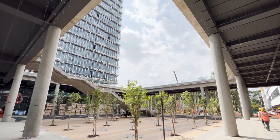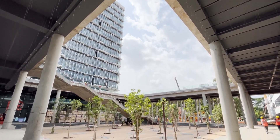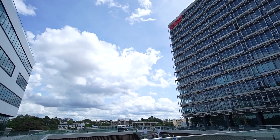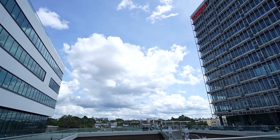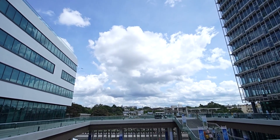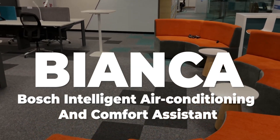Now the weather of Bangalore is unpredictable. One moment it can be very sunny, and in the other direction it will be raining. So the temperature is very much fluctuating — sometimes warm, sometimes cool. There is a smart temperature controlling system, and this is called Bianca.